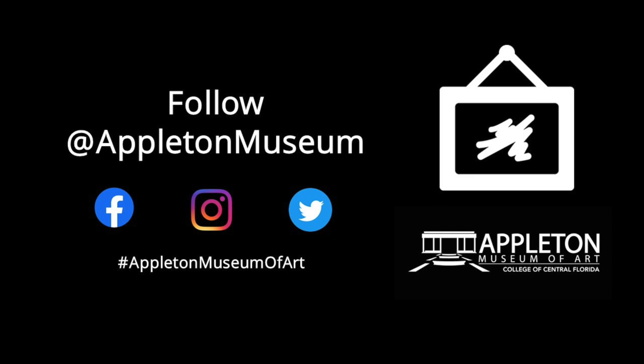Thank you for listening. We look forward to sharing more about our collection with you in the next Art Minutes. Please subscribe to our YouTube channel and follow us on social media.